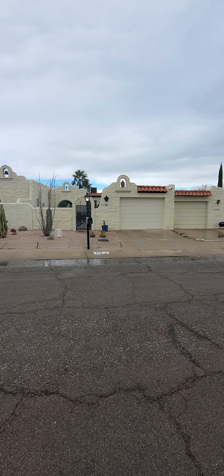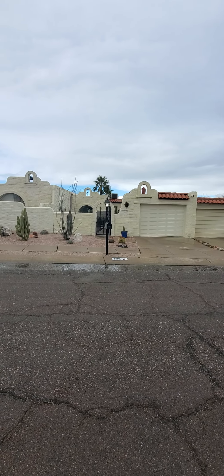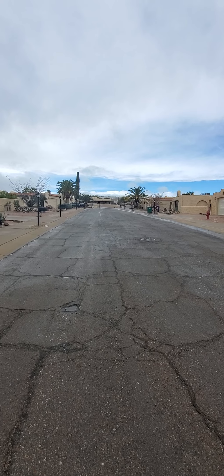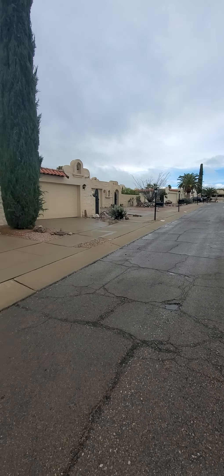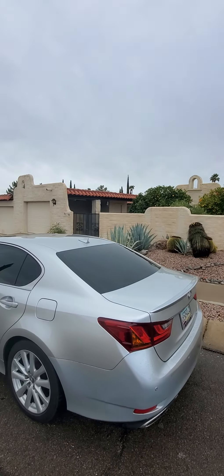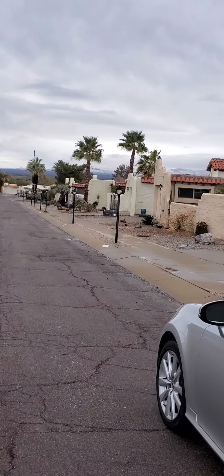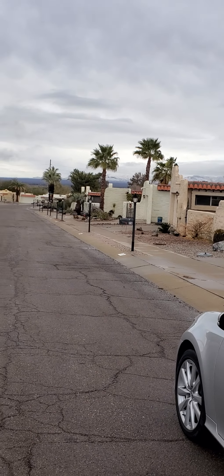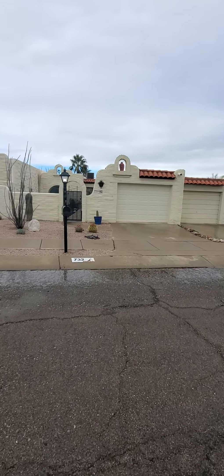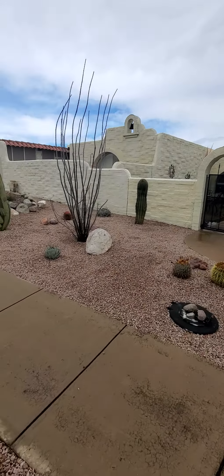This is the video tour of 732 West Placita Nueva, the front of the home. That's looking down the street to the west, this is looking to the south, and that's looking to the east. In the distance you can see we've had some snow in the mountains. We've got this nice desert landscaping.